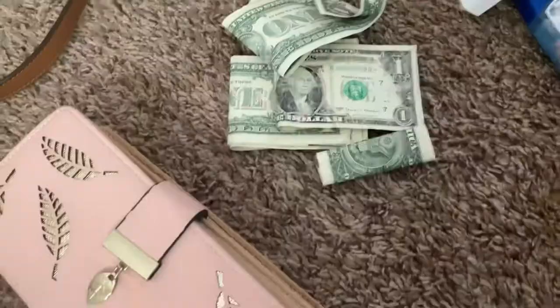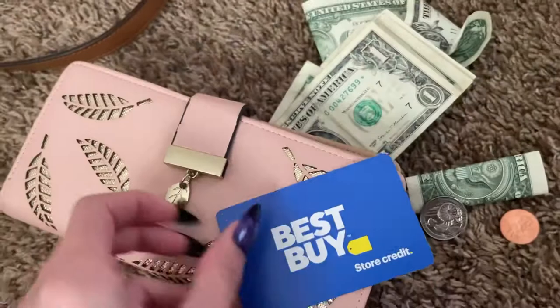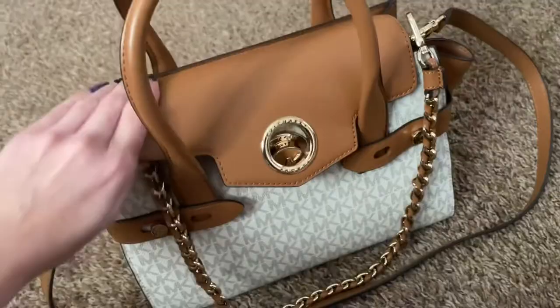So I have this wallet that I got from Shein, and I'm just putting some extra money that's been lying around in there, along with gift cards and stuff. I'm not going to show too much of that because I don't want anyone to see my card number or anything.